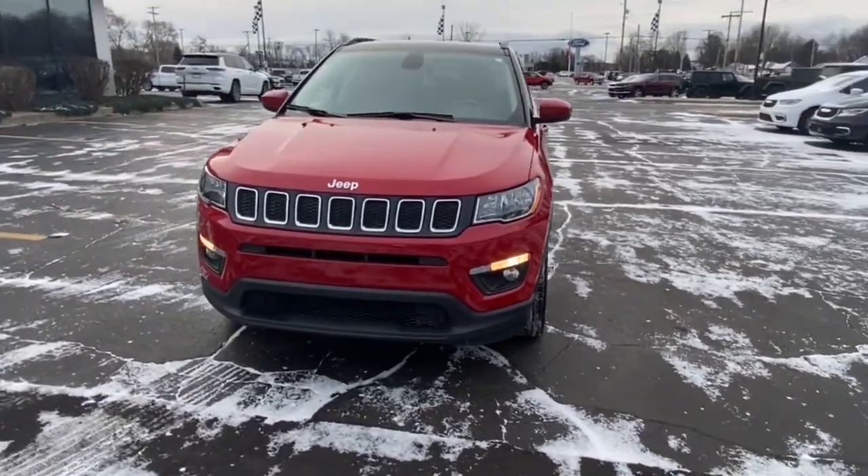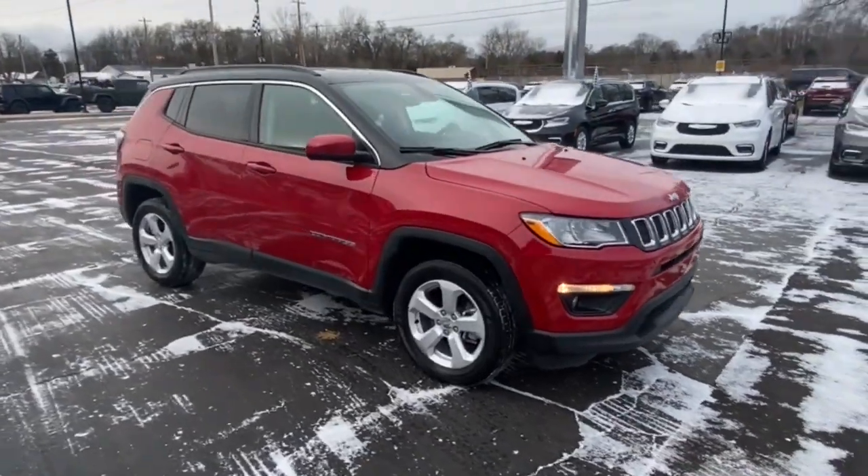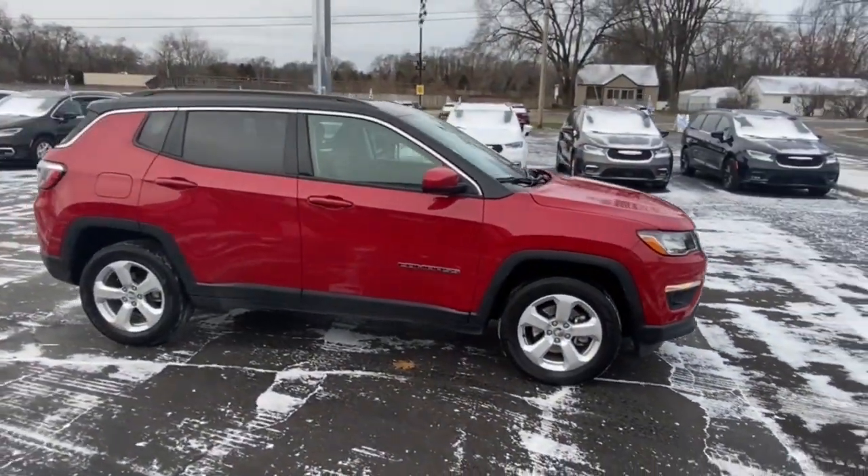Look no further than the 2018 Jeep Compass. This vehicle still has fewer than 40,000 miles on the clock, so it won't last long.